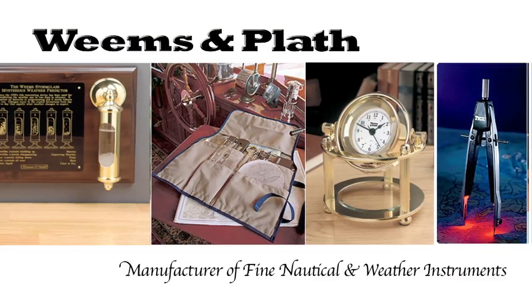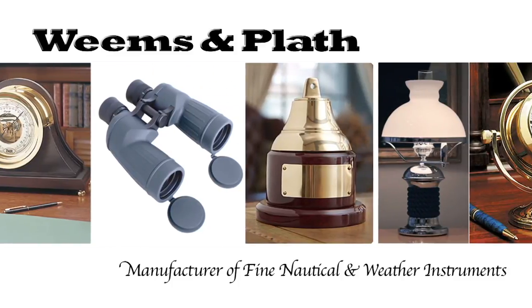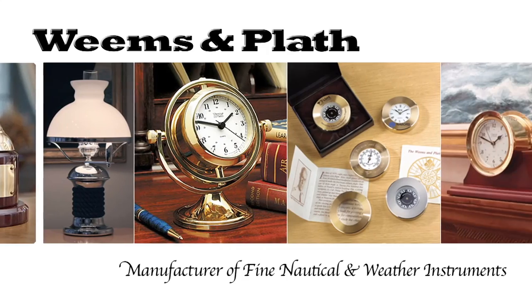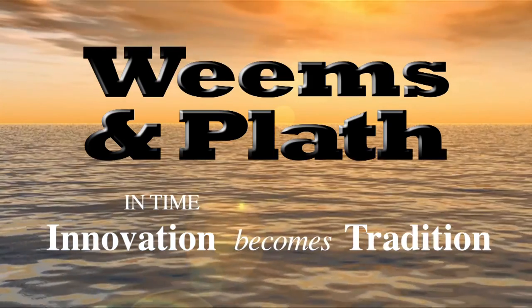For almost 90 years, Weems & Plath has been one of the most trusted names for delivering time-tested products to military, commercial, and recreational marine customers. Weems & Plath — in time, innovation becomes tradition.